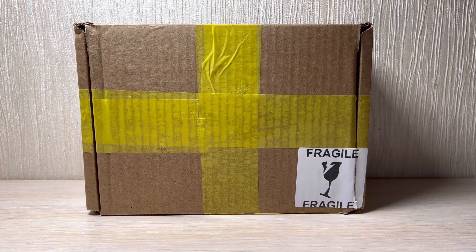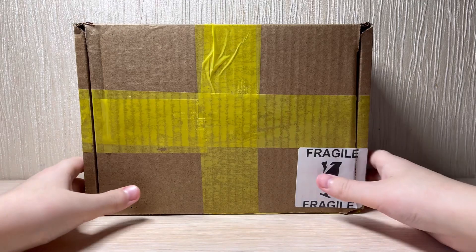Hello everybody, today I have a really special video for you. This is a rare Gemini Jets unboxing and I'm super happy to have this model. I got this one for about 30 dollars. This is a 1:400 scale model, so now let's get into it.